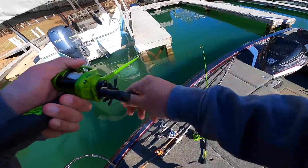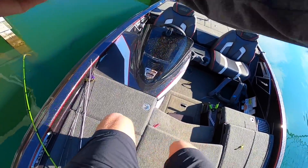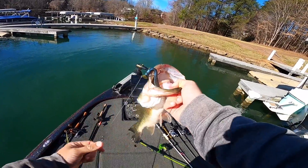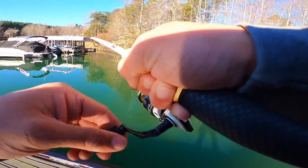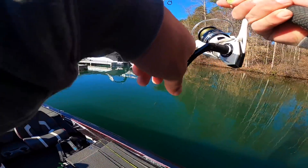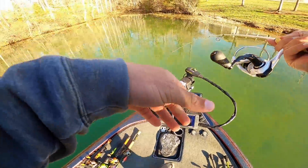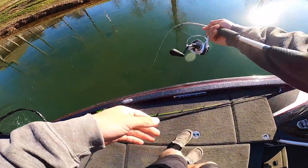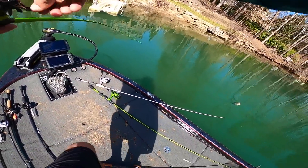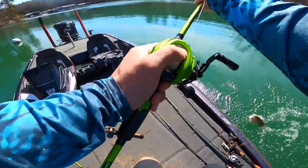Got her! That's a giant — that is a giant for this lake! Oh yes, sight fishing — that was so cool. Big old largemouth. That was awesome, that is exactly what I wanted to do on this spot. No way, finally got him, finally!